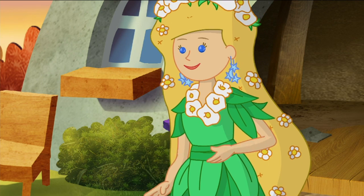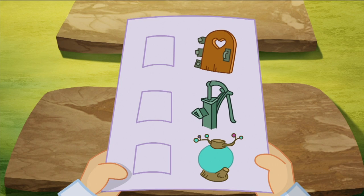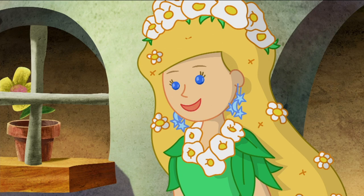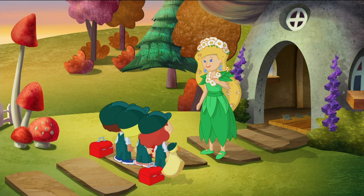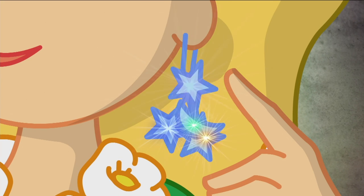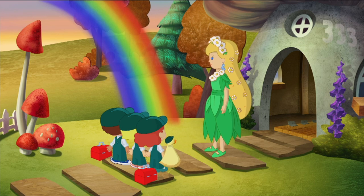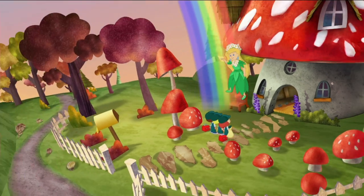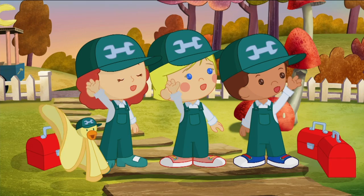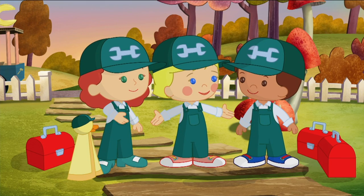Mother Nature? That's me. Here is a list of things that need fixing. Good luck to you all — I really must be going. The world needs me. Bye-bye. Okay, everyone, let's get to work.